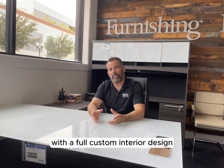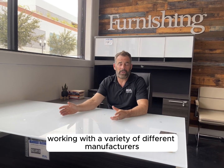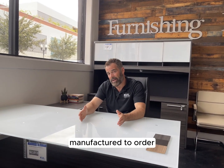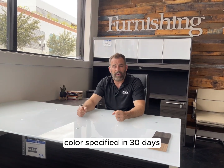With a full custom interior design, working with a variety of different manufacturers — all manufacturers have different lead times. But on average, we work with manufacturers that can have our product manufactured to order, color specified, in 30 days.